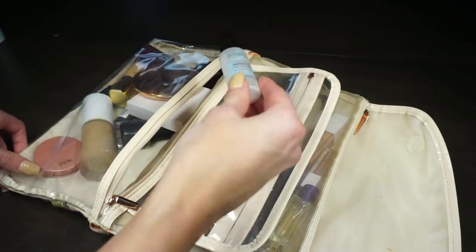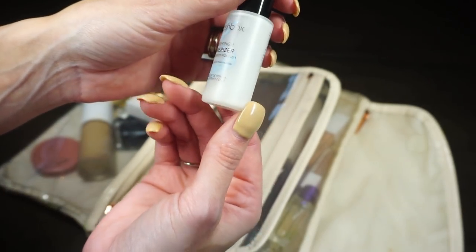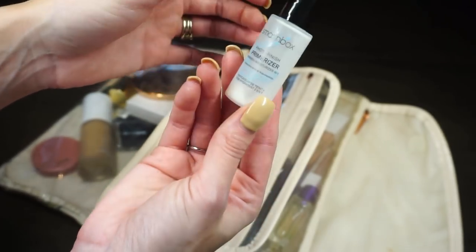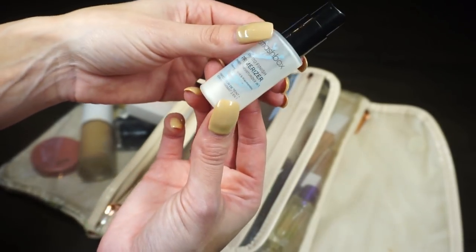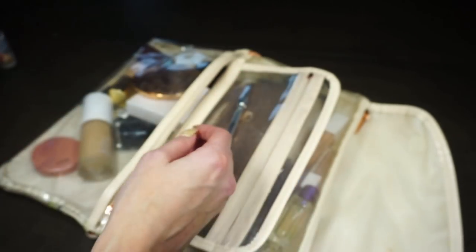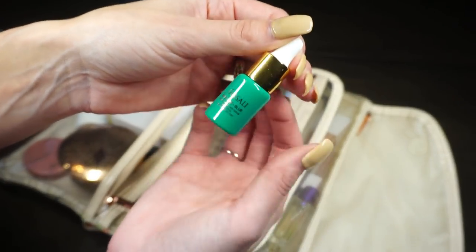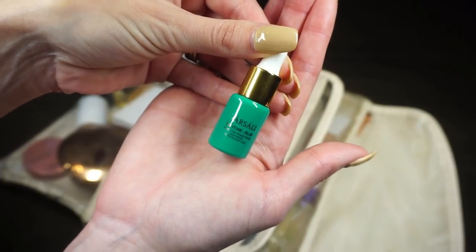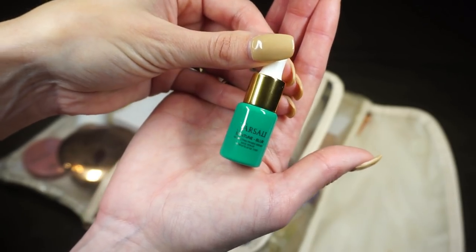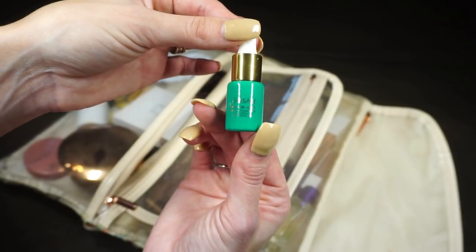I packed the Smashbox Photo Finish Primerizer — I've been trying to finish it off and used it both Thursday and Friday on my trip. I also packed a little backup primer from Farsali, the Skin Tune Blur Perfecting Primer Serum, just in case I fully ran out of the Smashbox.